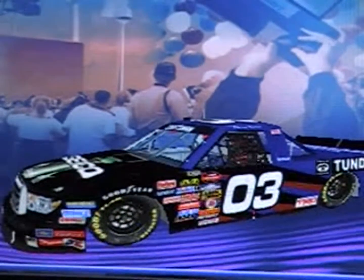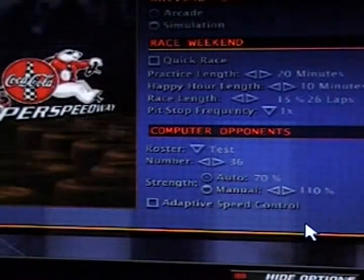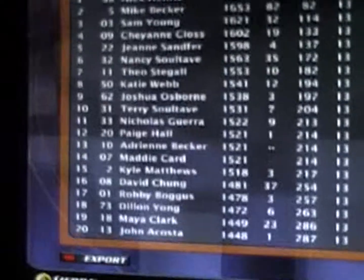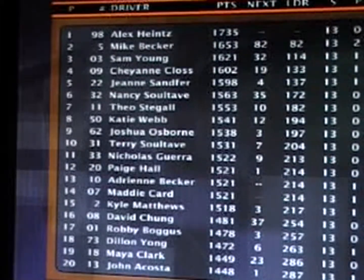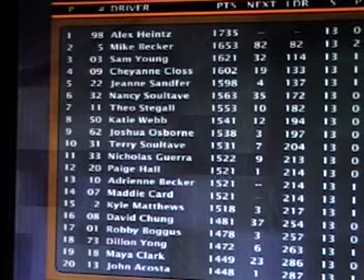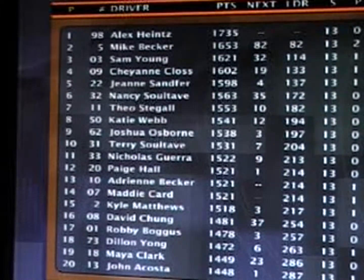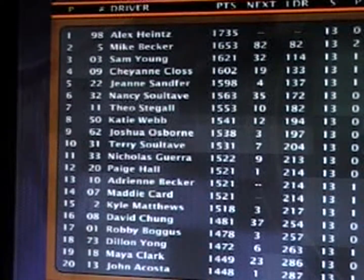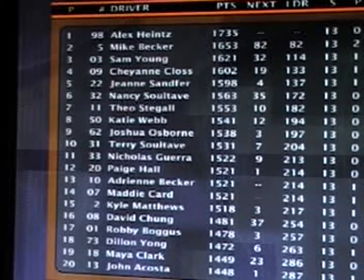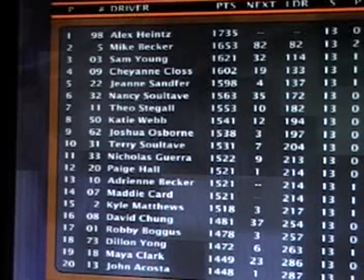A big win for the 03 — Sam Young takes the win here today at Iowa Speedway. Here are your points after 13 of 27 races, almost halfway through the truck season. Alex Heintz has the lead by 82 over Mike Becker. Sam Young third, Cheyenne Claus fourth, Jeannie Sanfer fifth, Nancy Soltave sixth, Theo Stegall seventh, Katie Webb eighth, Joshua Osborne up to ninth, and Terry Soltave in tenth place in the points chase.